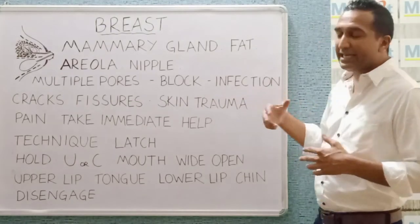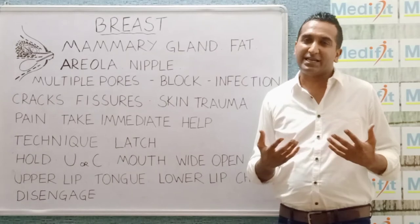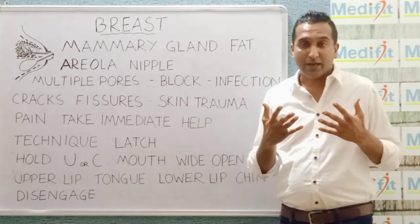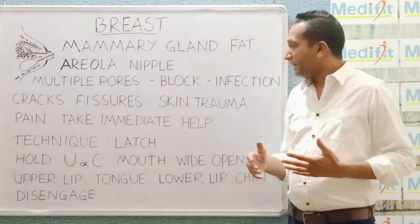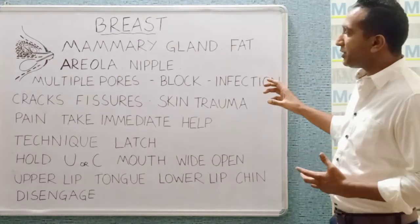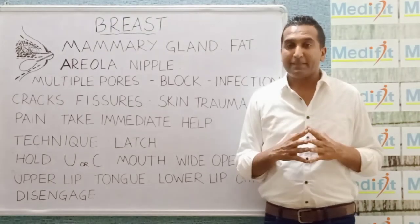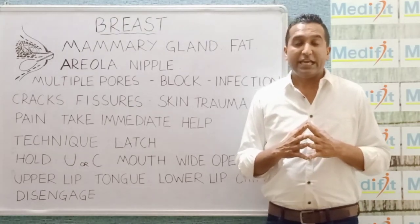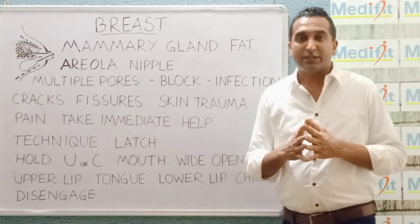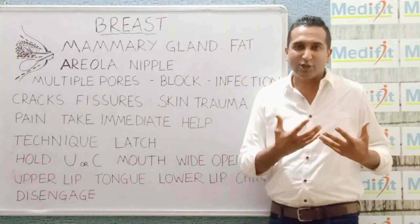Faulty techniques of feeding is one common reason why there could be skin trauma. The other could be not great handling of the skin by a lactating mother. The major symptom which an infection causes is pain. Although the breasts feel a little heavy, they should never be painful. If there is any pain in the breast, it should be reported to the doctor because this is a sign of infection. You can also have enlargement and redness.